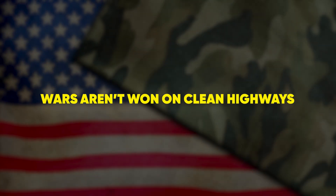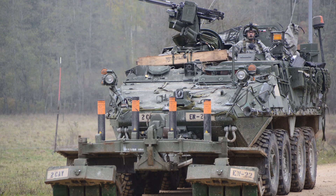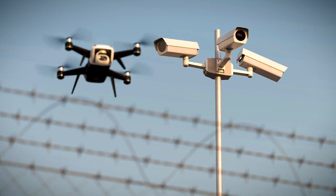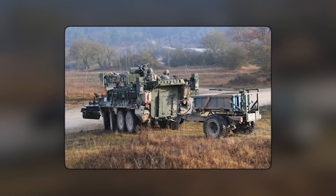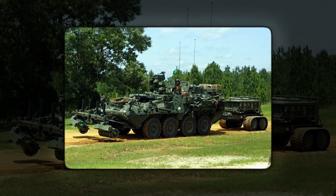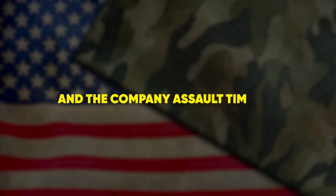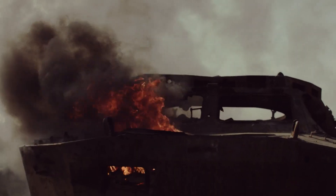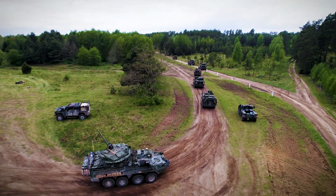Wars aren't won on clean highways. Mud, rubble, and dragon-teeth tank traps form a gauntlet. The engineer squad vehicle slaps a dozer blade up front, mounts a MICLIC rocket-propelled line charge on the roof, and carries 8 sappers plus demolition drones inside. One trigger pull hurls 1,750 lbs of C4 across 100 meters, carving a 6-meter-wide path through a minefield in seconds. Follow-on troops pour through before the dust settles, and the company assault timeline shrinks from hours to minutes. Bridges collapsed? Engineers unfold modular ramps. Urban fight blocked by burning cars? Blade down, obstacle gone. Agility isn't just movement — it's momentum.